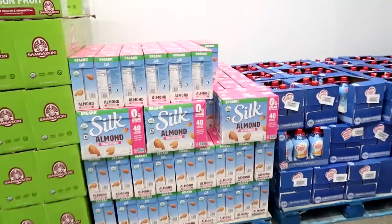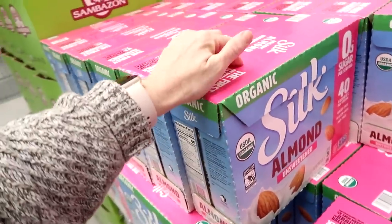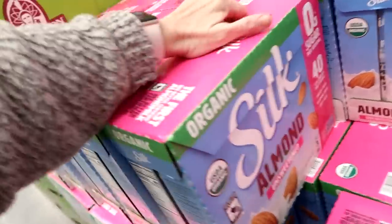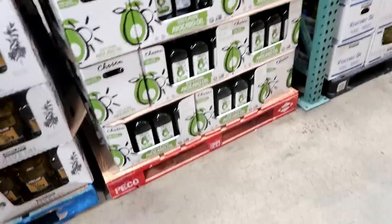Almond milk is $10.99 right now - about $7 per gallon. Between three almond milks and a gallon of whole milk for everyone else, we can't fit it all in the fridge, so midway through the month I'll do a fresh produce run and pick up more then. And ten bucks for all-purpose flour.